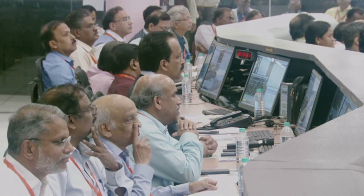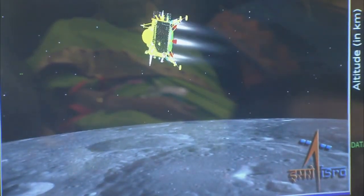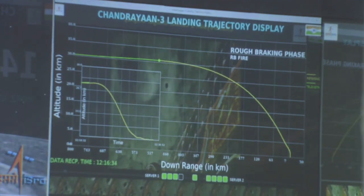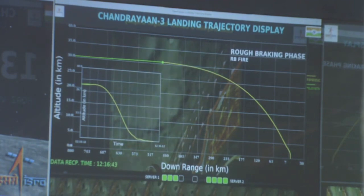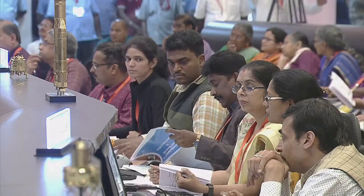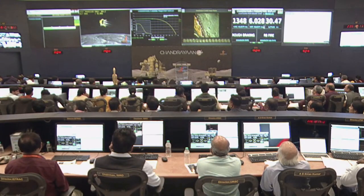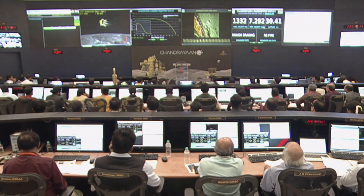The altitude of the lander module will reduce from 7.4 km to 6.8 km during the next phase, the attitude hold phase. We can currently see that the altitude of the lander module is nearly 31 km. The rough breaking phase started in a very good way. You can see that the projected ground trace is growing on the lander module, and the lander module is now over 370 km downrange. The mission operations team is analyzing the data, and the performance so far seems to be nominal.